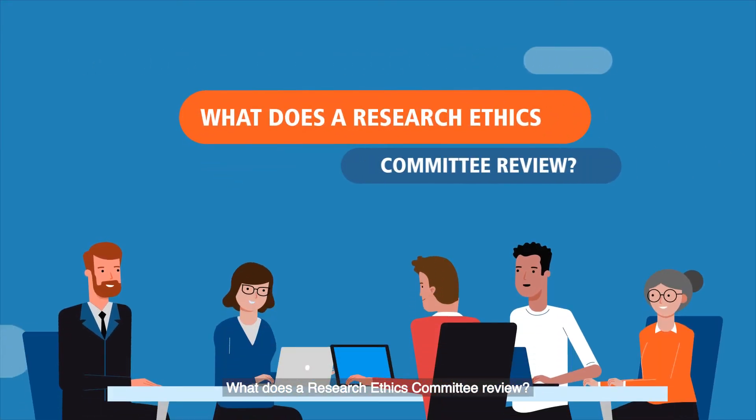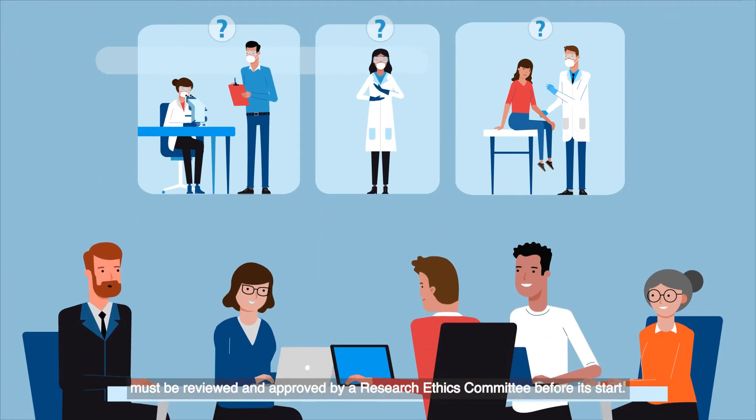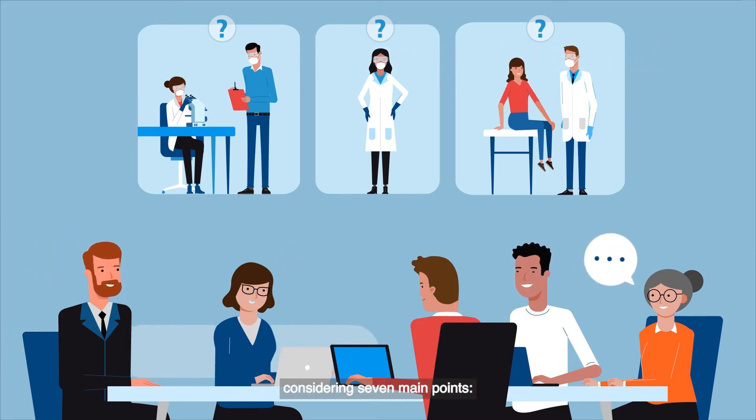What does a Research Ethics Committee review? All research with people must be reviewed and approved by a Research Ethics Committee before it starts. The committee reviews each research protocol considering seven main points.